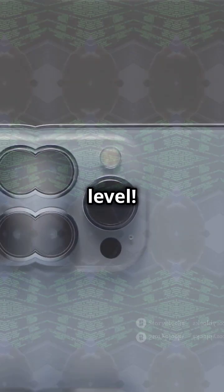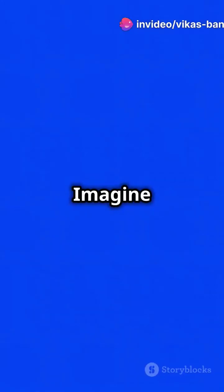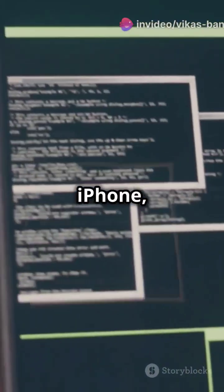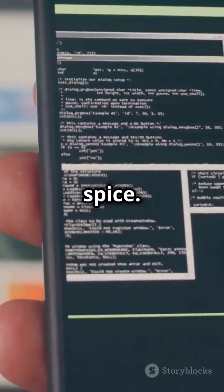Now here's where Java steps in, like a tech superhero. Imagine a smartphone class — it's like the tech guru. iPhone, Android and Google Pixel classes inherit those core features but add their own spice.